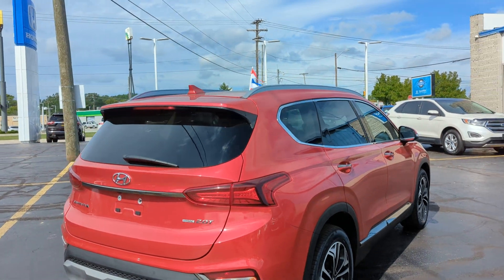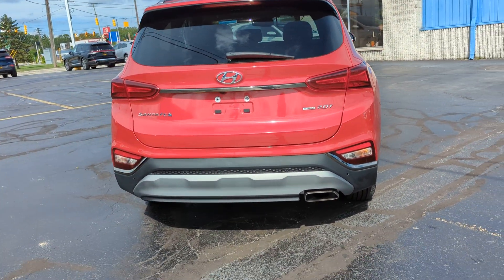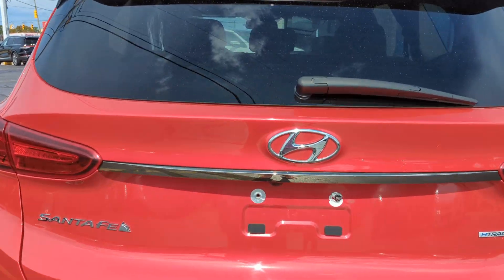Come around here to the back. As you can see, you have roof racks up above, back spoiler in the back. Take a look here — you do have a power liftgate back here.